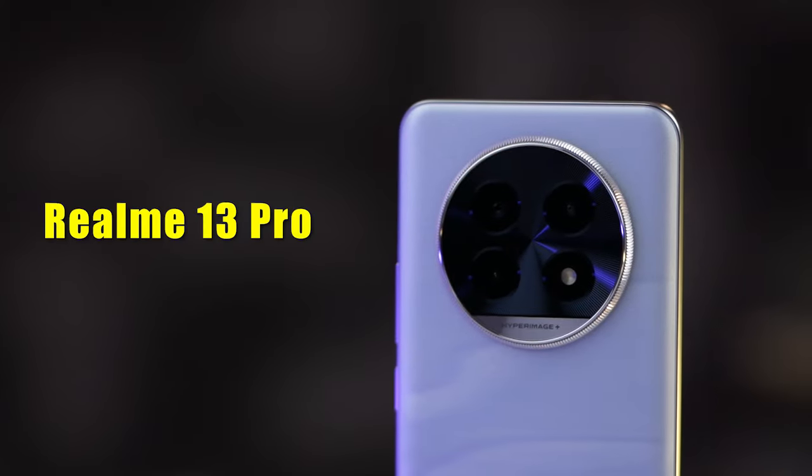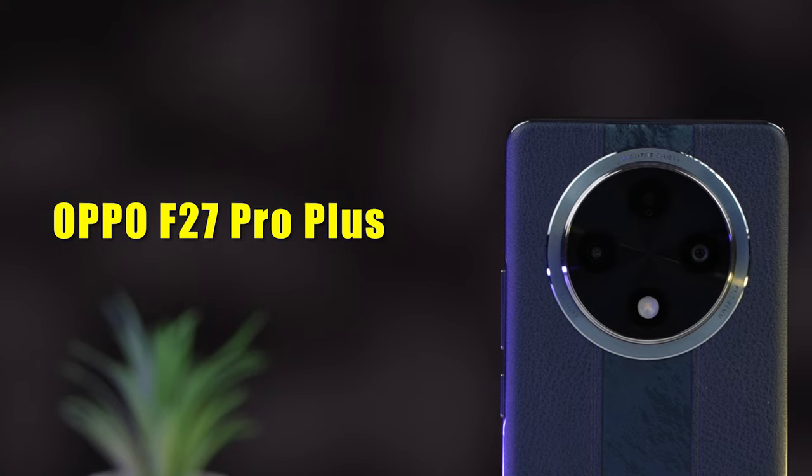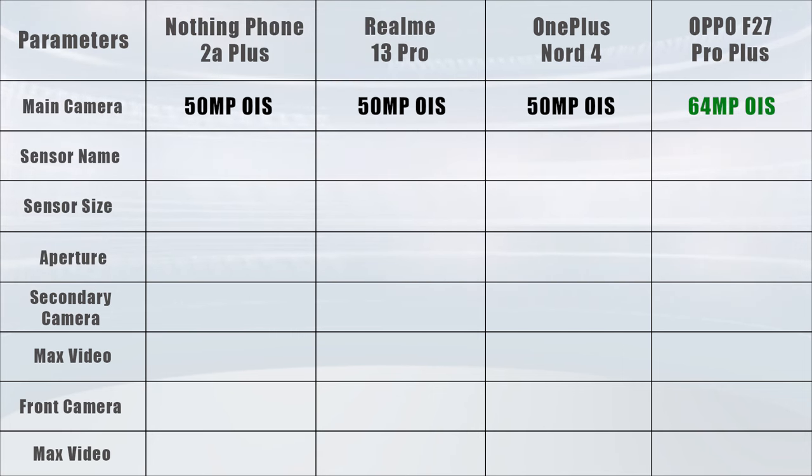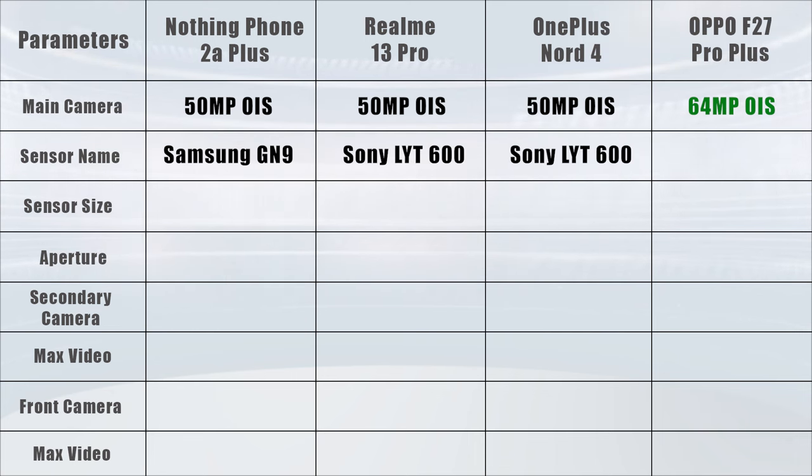As for competitors: Realme 13 Pro, OnePlus Nord 4, and Oppo F27 Pro Plus. The main camera in Realme 13 Pro and OnePlus Nord 4 is 50 megapixel, but in Oppo F27 Pro Plus you get a 64 megapixel camera along with OIS. For the sensor, Realme 13 Pro and OnePlus Nord 4 share the same Sony LYT600 sensor, while Oppo F27 Pro Plus uses the Omnivision OV64B sensor.